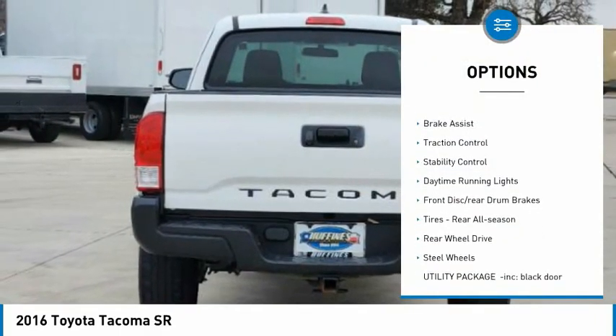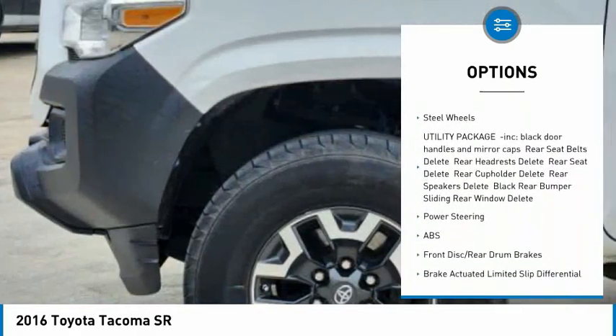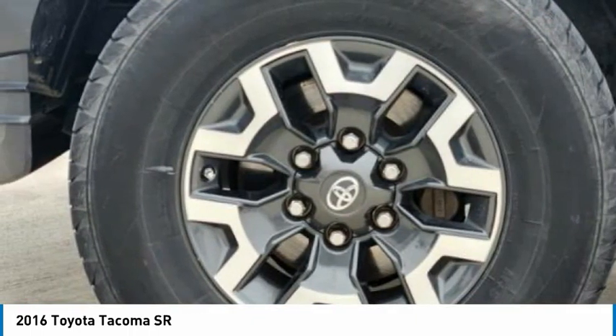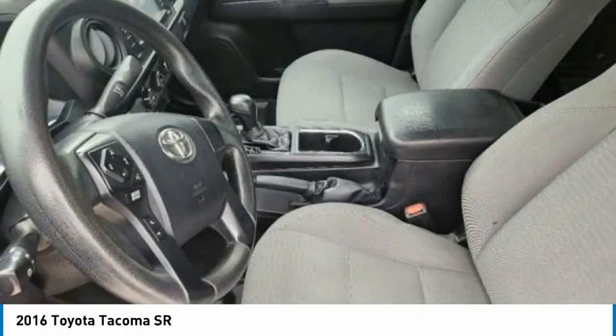Sliding rear window, tire pressure monitor, brake assist, traction control, stability control, daytime running lights, front disc rear drum brakes, tires — rear all season — rear wheel drive, steel wheels.